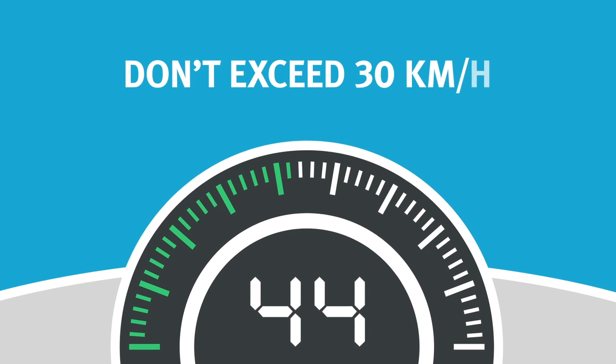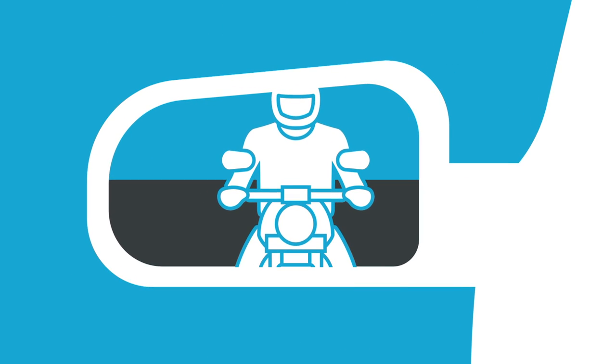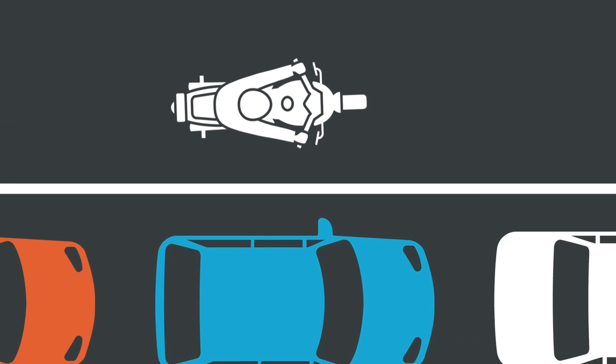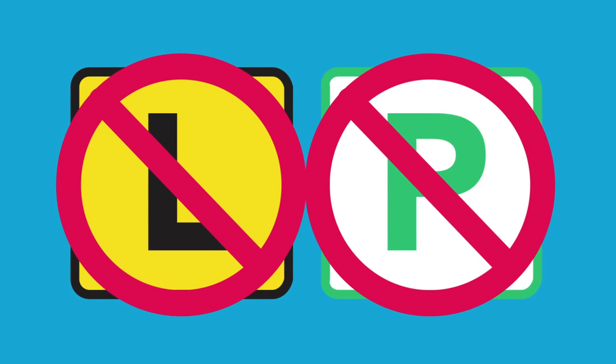It's illegal to ride on a road shoulder at speeds over 30 kilometres an hour. This could be dangerous for you and other road users. You need to have plenty of on-road experience to ride on a road shoulder safely, so only fully licensed riders can ride on road shoulders — no L or P plate riders are allowed.